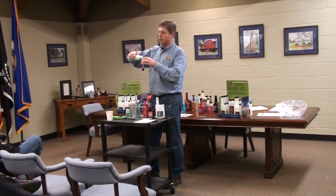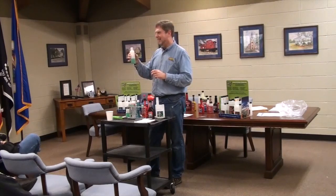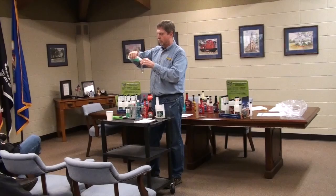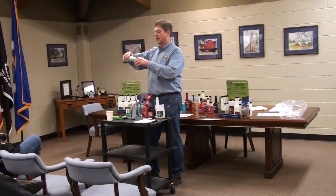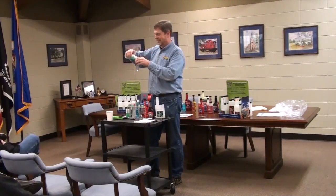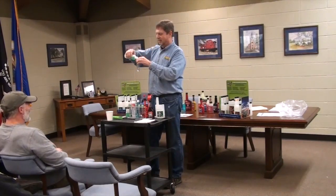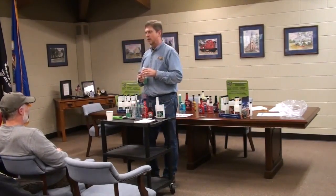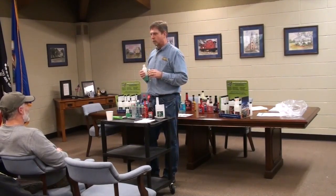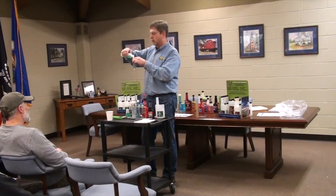So what we're going to do is put five drops in each of these. This is just a little food coloring in here so you can see it when it gets into the product. We're going through what each of these products does when you put water into them.